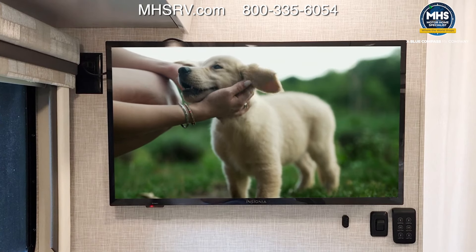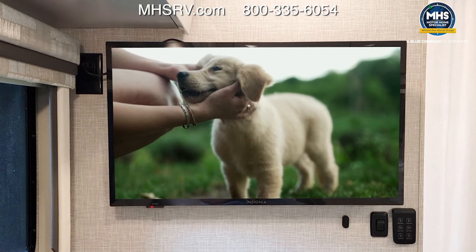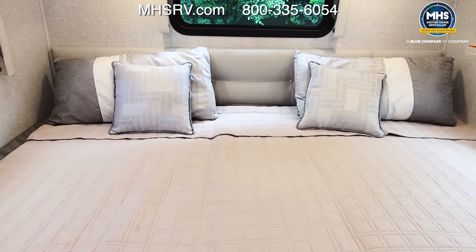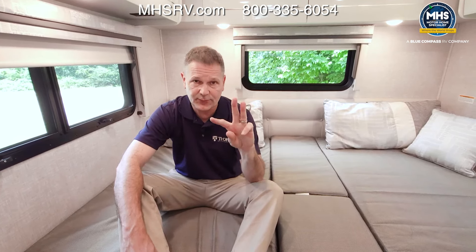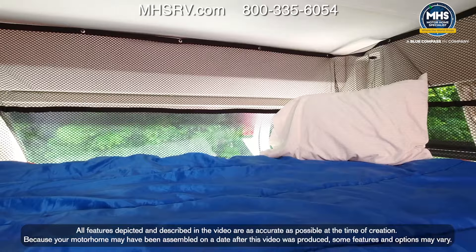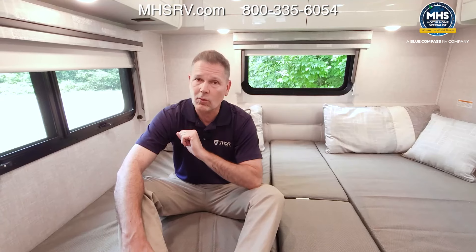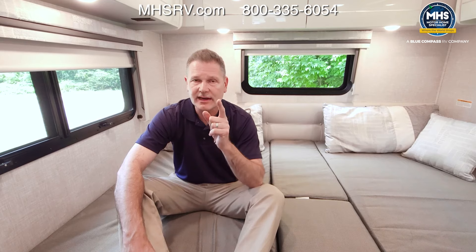This setup provides sleeping for two in the bedroom. There's also an optional over-the-cab drop-down bunk below the passenger and driver's seat area, giving you sleeping for three if needed. That brings us to the driver's seat — let's walk through the dash and under the hood.